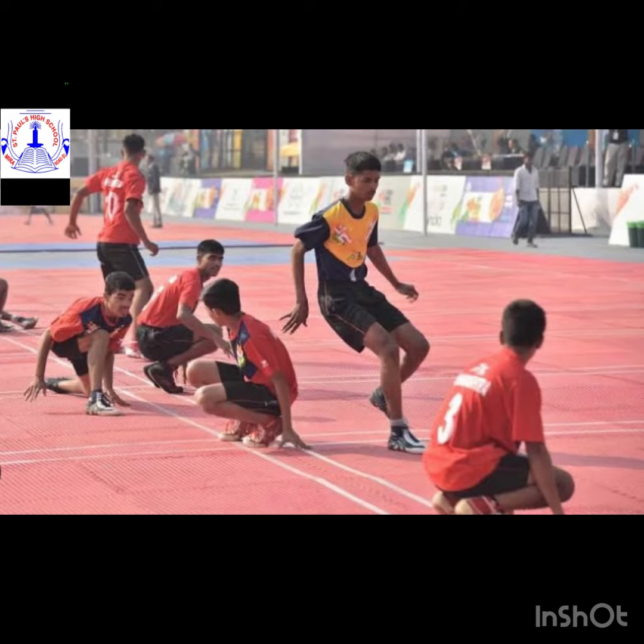During the game, nine players from the chasing team are on the field, with eight of them sitting in the central line, while three runners from the defending team run around the court and try to avoid being touched. Each sitting player on the chasing team faces the opposite direction of their adjacent teammates.